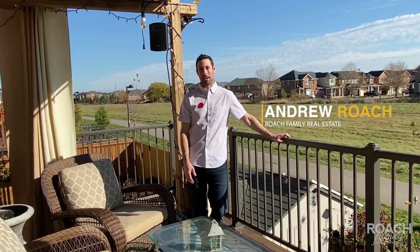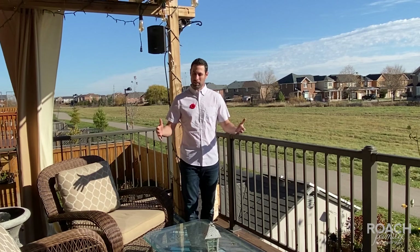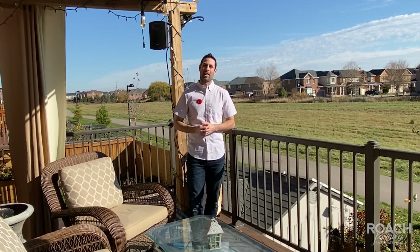Hey everyone, it's Andrew with the Roche Family Real Estate Team, and I am super excited to bring you another amazing listing that we have hitting the market in about two weeks or so here. We are at 1475 Rolfe Terrace here on the east side of Milton. As you can see behind me, we're backing on the green space here. It's a beautiful, lovely setting out here where you're going to spend a lot of your mornings, I guarantee you.